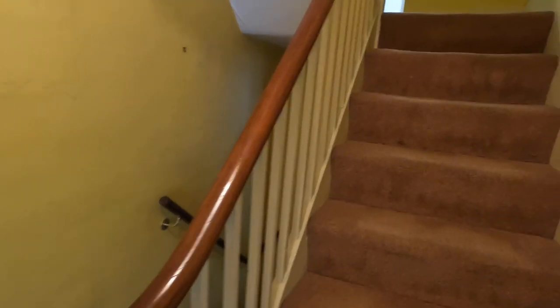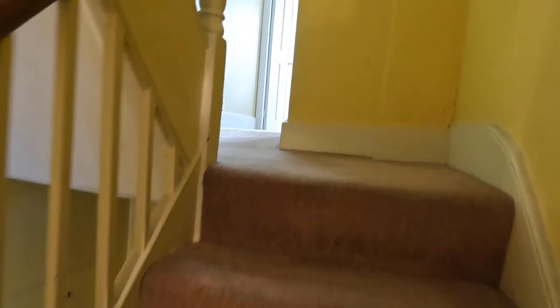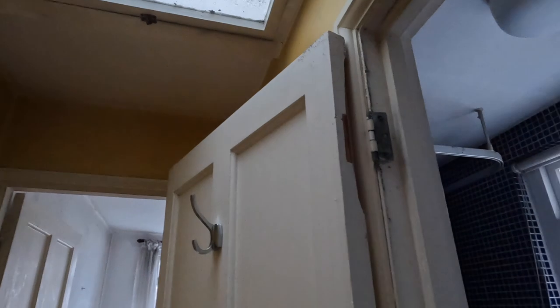Hallway — as you can see the ceiling's shot to pieces. That's probably hiding some pipework — that will come out. Rads all going. Get it all clean and tidy. There's a little skylight up there — some movement, we'll take a look at that. Horrible old skylight — that'll come off.